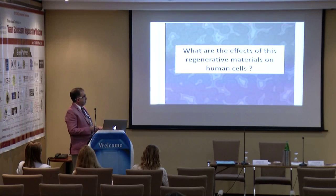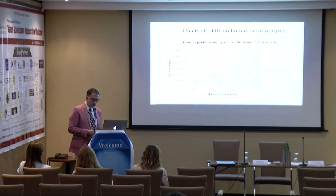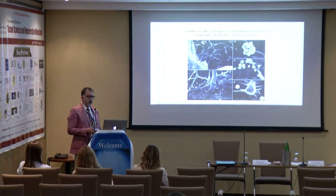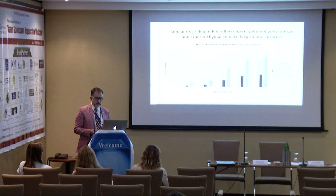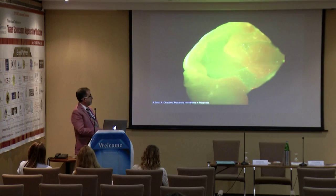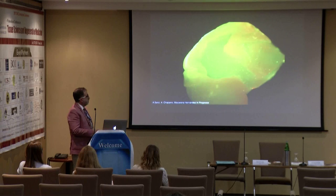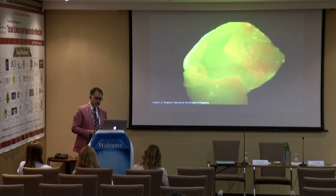We have studied the effect of PRF on different human cells — human fibroblasts, human keratinocytes, human osteoblasts, and human osteoblast differentiation. We looked at why it's important to include leucocytes and not exclude them, and why the effect is dose-dependent in different human cells. We have also done extensive studies on mesenchymal stem cells. You can use the membrane as a scaffold to seed stem cells or transport them — circulating stem cells are trapped in the fibrin mesh.